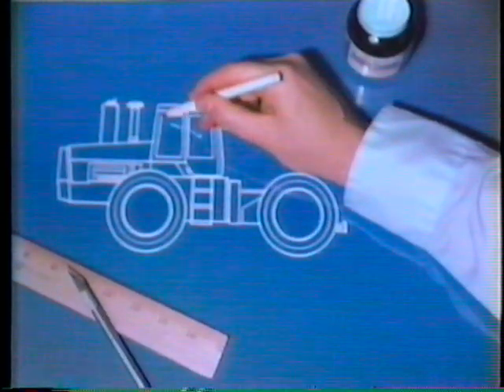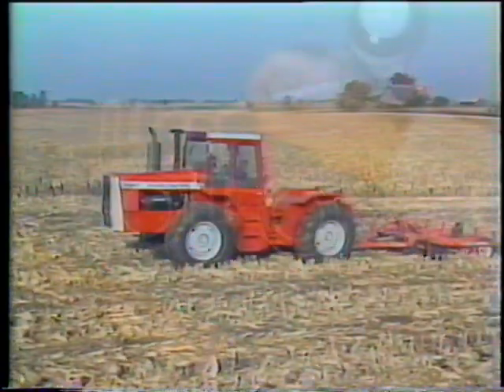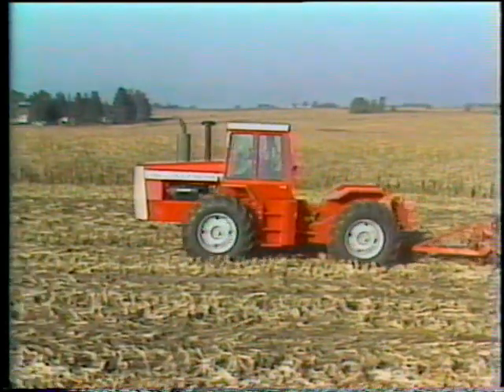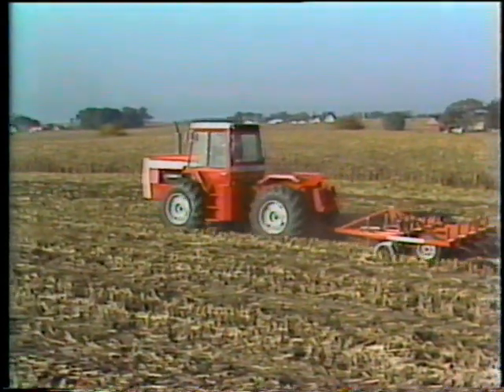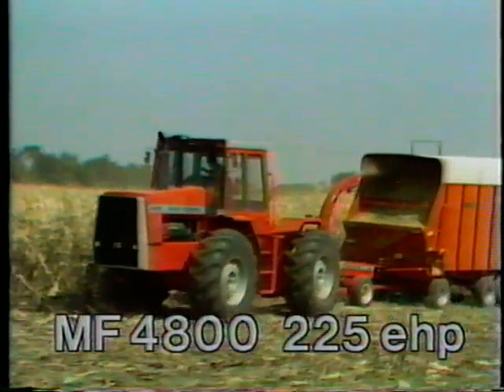The first big Massey Ferguson four-wheel drive units built from engineering drawings proved Massey had found the answers to the farmer's power and all-around performance needs. If you've got big acres to work, take a close look at these reliable, hard-working solutions from Massey Ferguson. The 4800 with 225 engine horsepower.